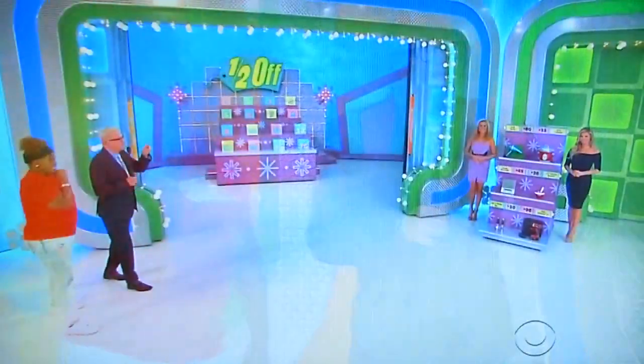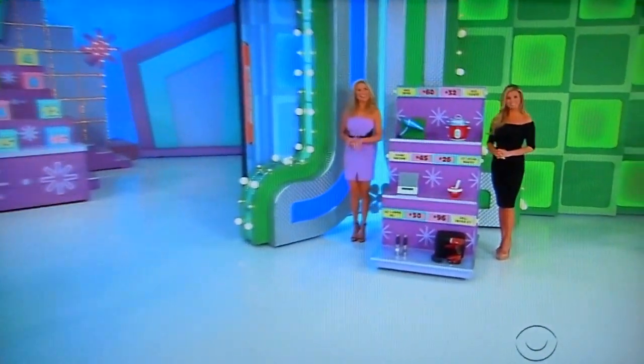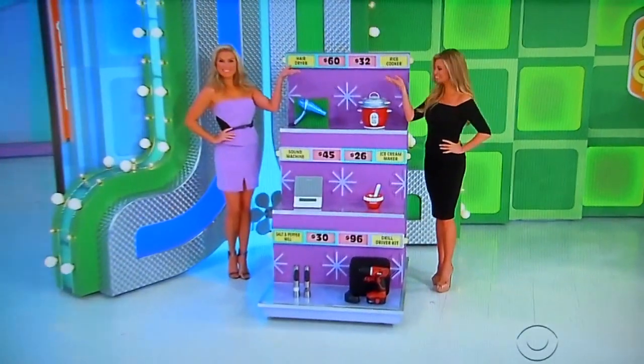But to do that, you have to know about the products in between our beautiful models over there. Starting with a hair dryer and a rice cooker. Don't mix them up. Go ahead, George.